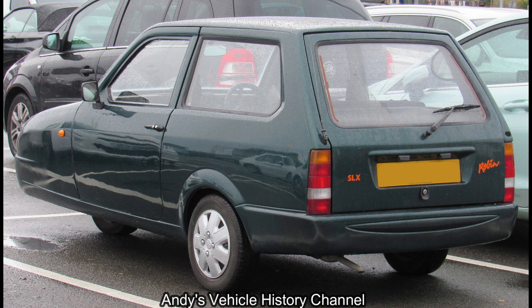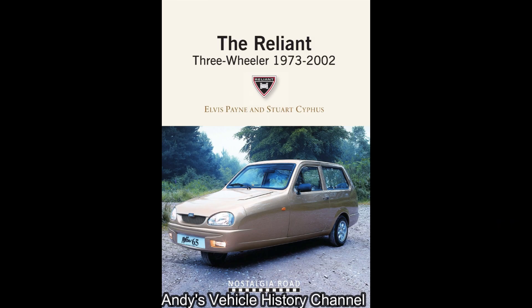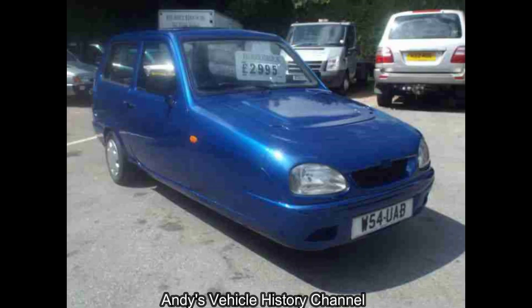But bureaucracy soon stepped in, stopping production after just 50 units as the new car did not comply with certain DVLA regulations. Whilst trying to modify the car to meet these issues, the money ran out and the business was forced into voluntary liquidation.